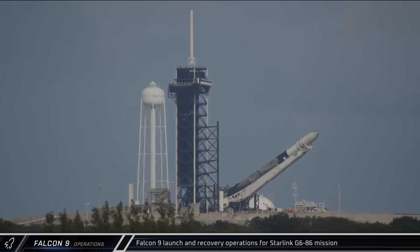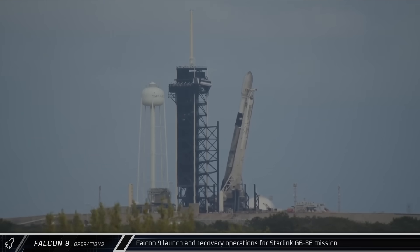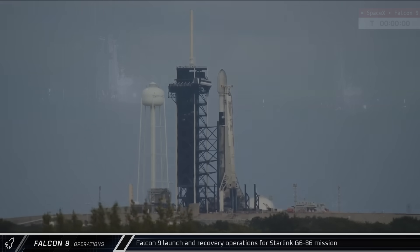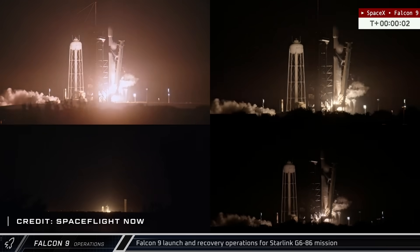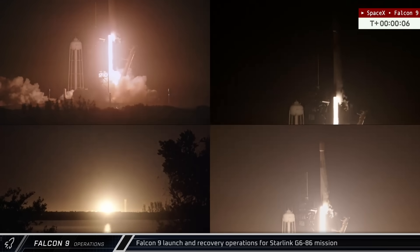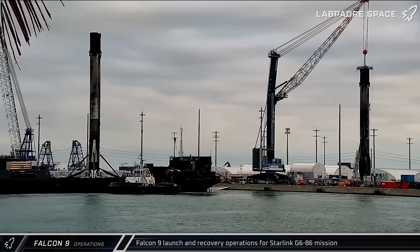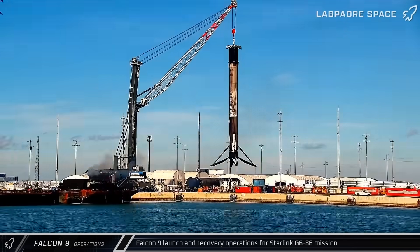Switching over to Falcon 9 operations, on Sunday afternoon, Booster 1095 was rolled out to the pad at Launch Complex 39A. About 12 hours later, the rocket lifted off, carrying another 29 satellites to low Earth orbit for the Starlink Group 6-86 mission. The booster and fairing halves were later returned to port for offload.